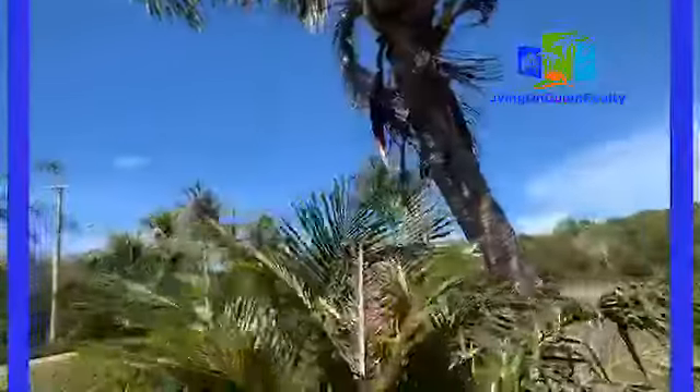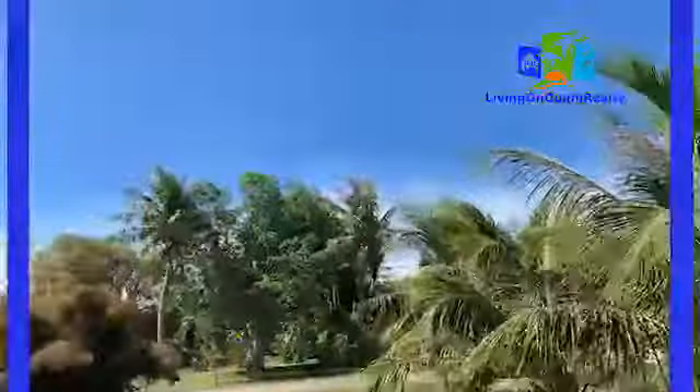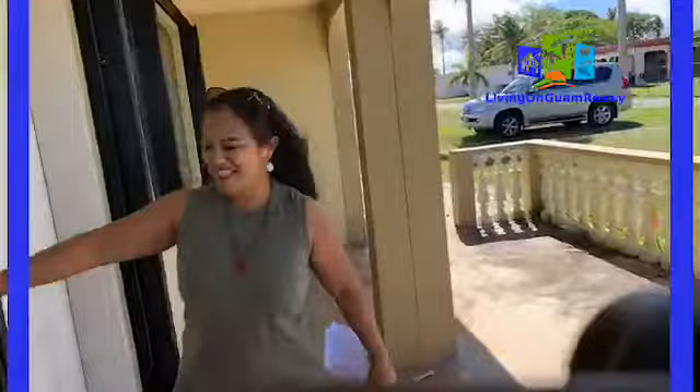You can see the big open space here, and then right here is the patio. Let's go inside the house.